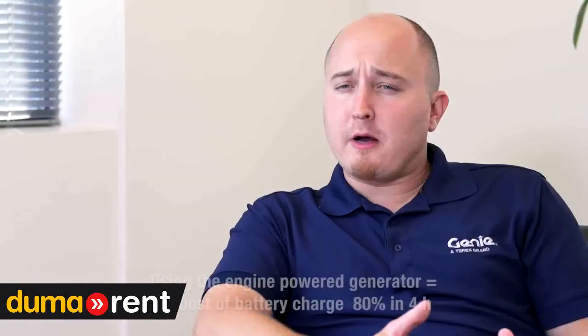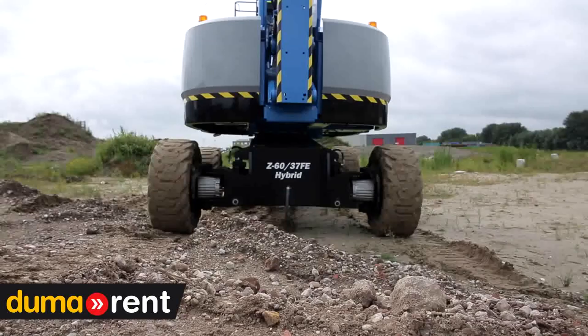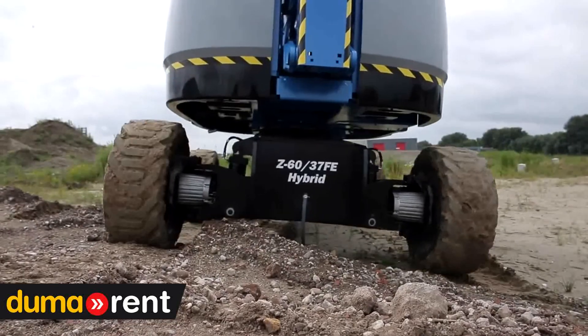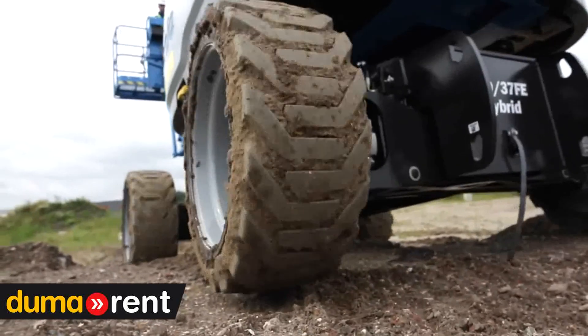Using the engine power generator, you can do a bulk charge of about 80% of capacity in around four hours. Even on dead batteries, the engine and AC generator are capable of providing enough power for rough terrain performance.